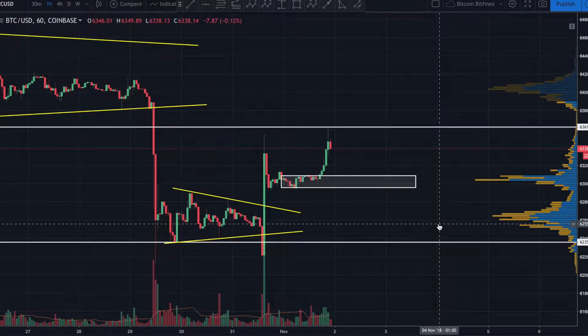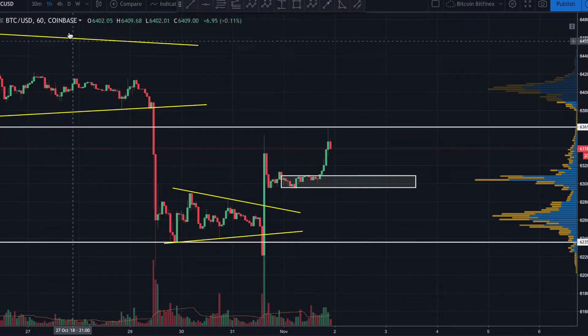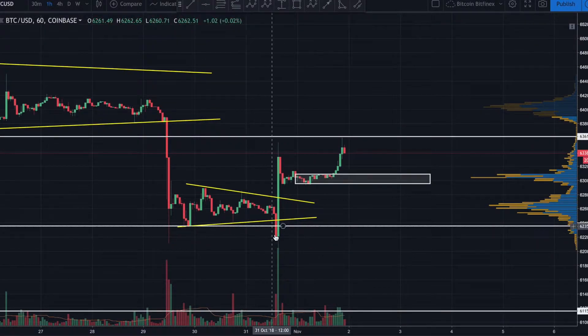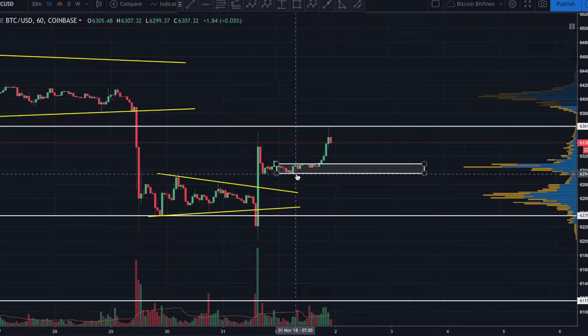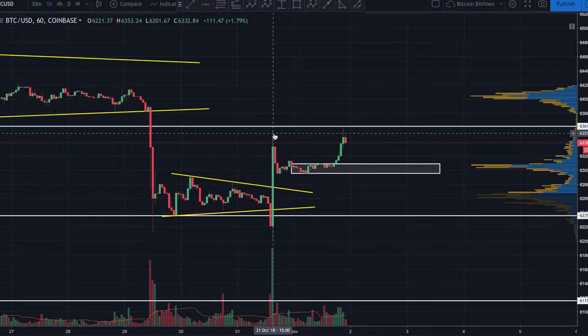Good afternoon guys, bringing you a quick update on Bitcoin. We're looking at Bitcoin to the US dollar, the one-hour chart on Coinbase. Yesterday we discussed this move — price came back down and I discussed how retail investors reacted. I told you they were getting much wiser, which was a healthier sign overall in the market. That is still true — we saw price come back up and I told you more than likely we'd expect a bit of a correction coming back down.